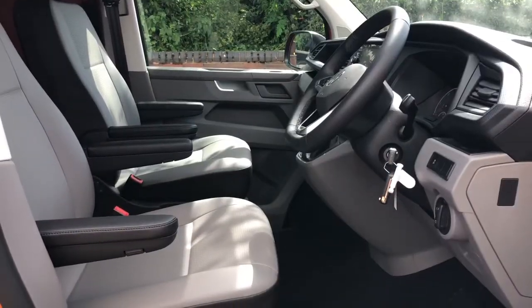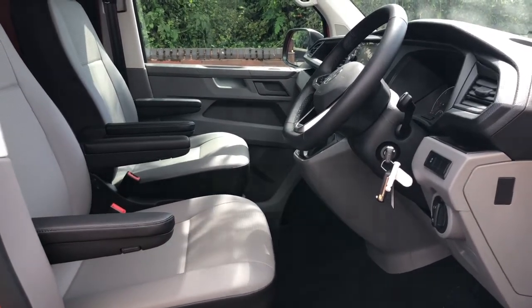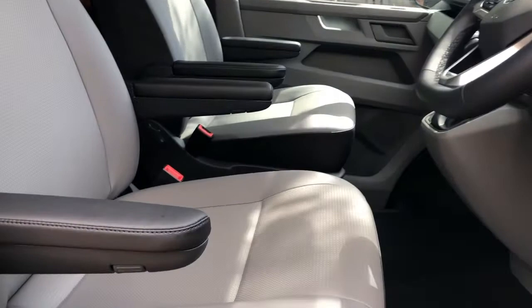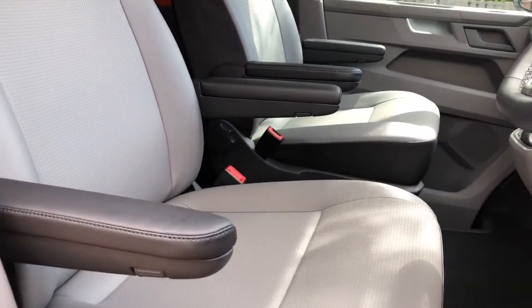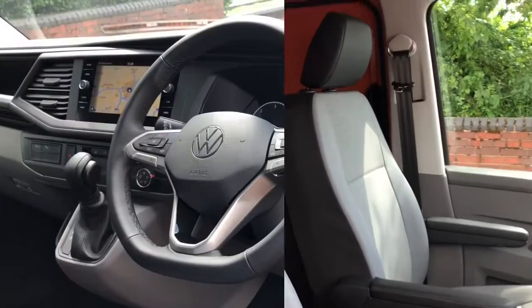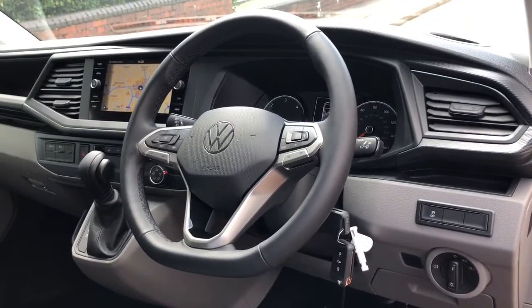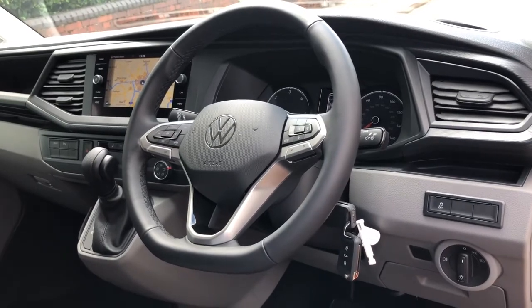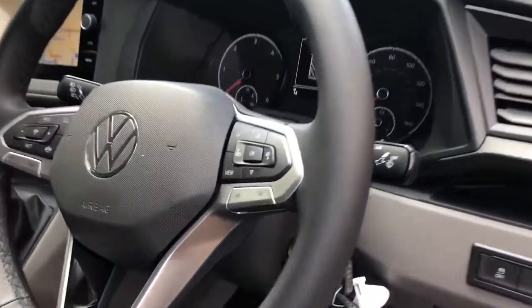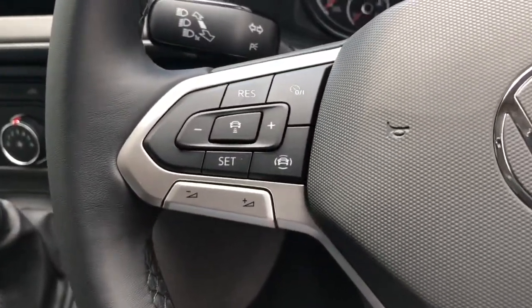Now for a look at the interior. As you can see, it comes with two comfortable seats in leatherette in palladium grey. Both seats come with armrests for added comfort on long journeys. This particular van is fitted with a leather-wrapped steering wheel with multifunctional switches on both sides — media switches on one side and cruise control switches on the other.